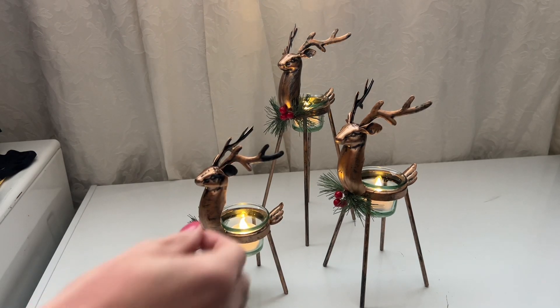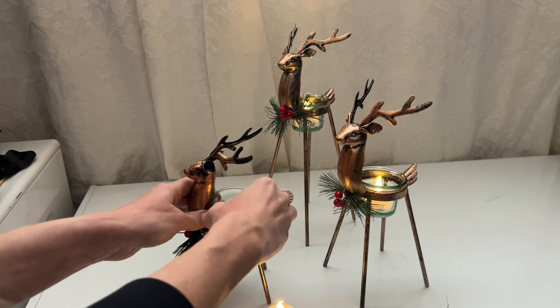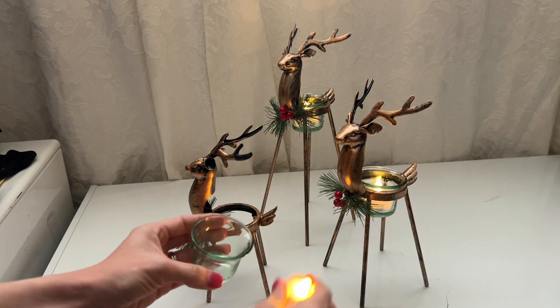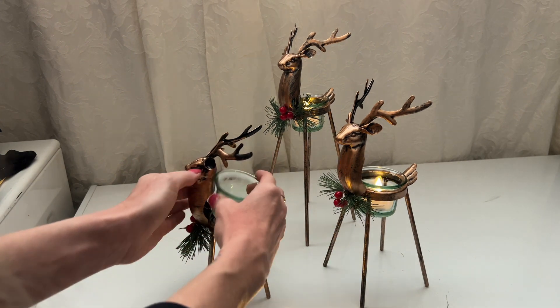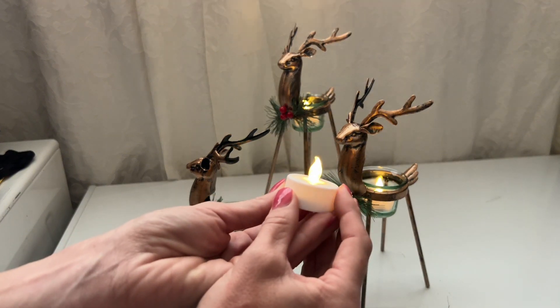I recently purchased these reindeer and they are really pretty decorations, and I needed some flameless candles to go into the actual glass part of it. So I purchased those and I didn't realize that whenever I purchased them that they flicker, but I absolutely love the way that these candles look.